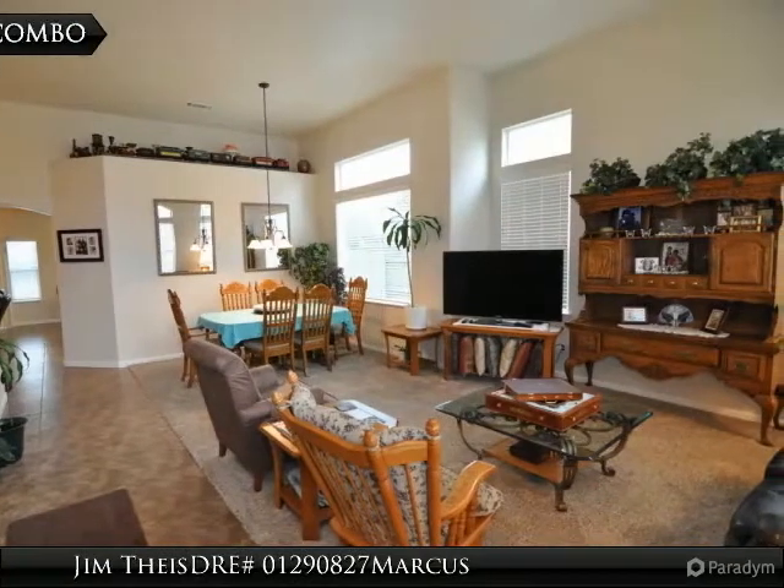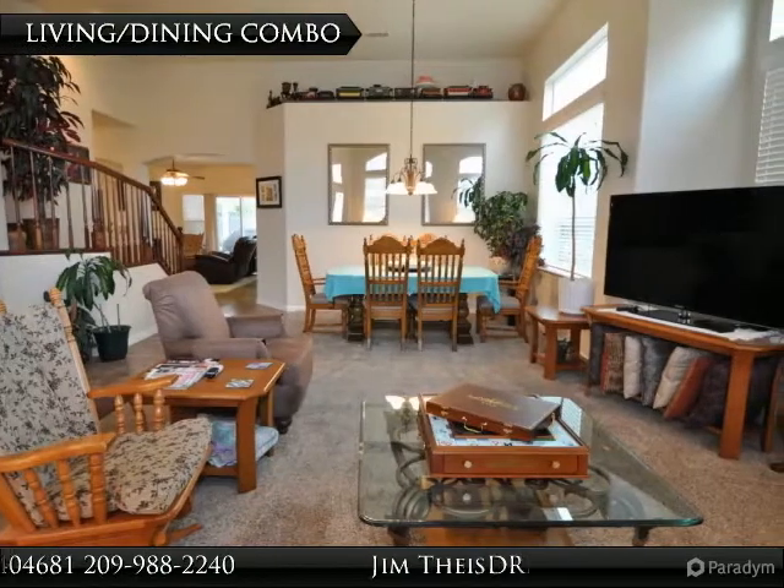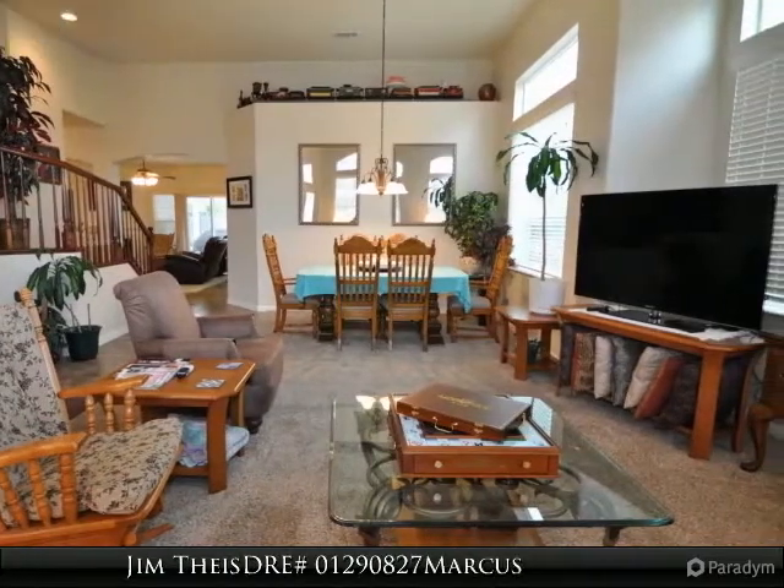Features a downstairs master suite with master bath, walk-in closet, and jetted tub. Upstairs loft is ideal for a kids' play area or home office.